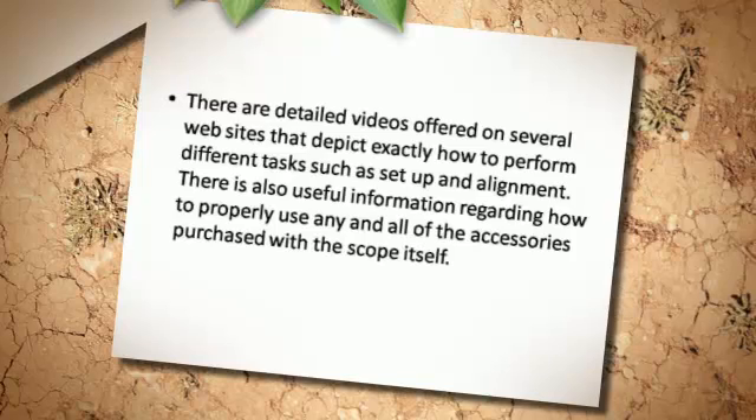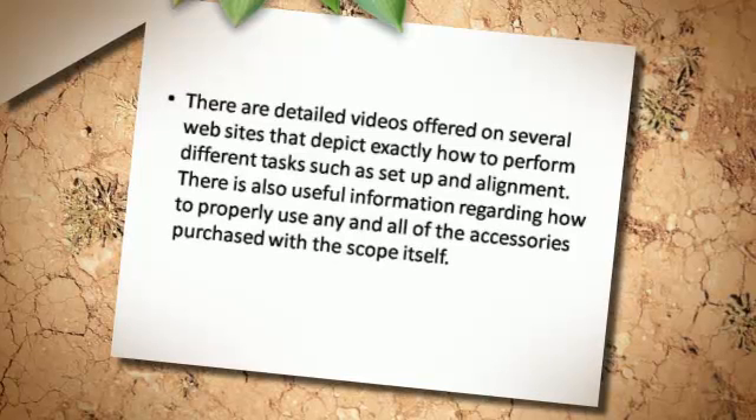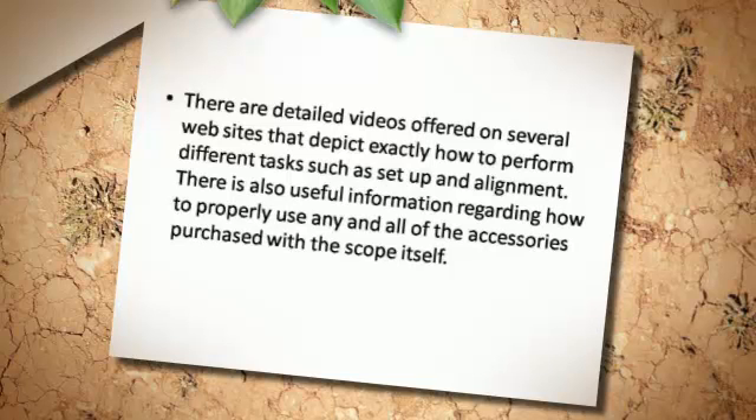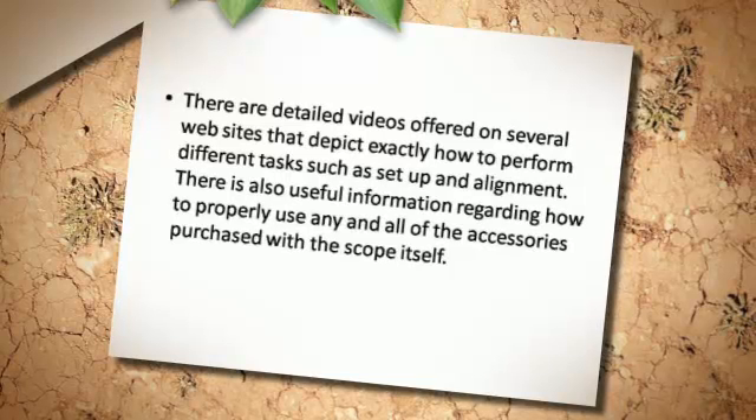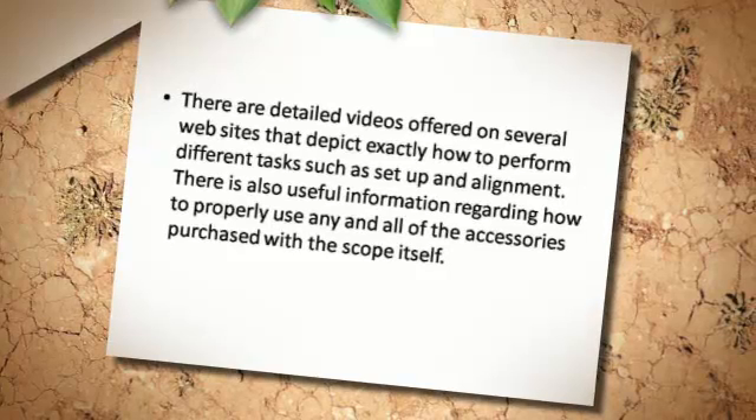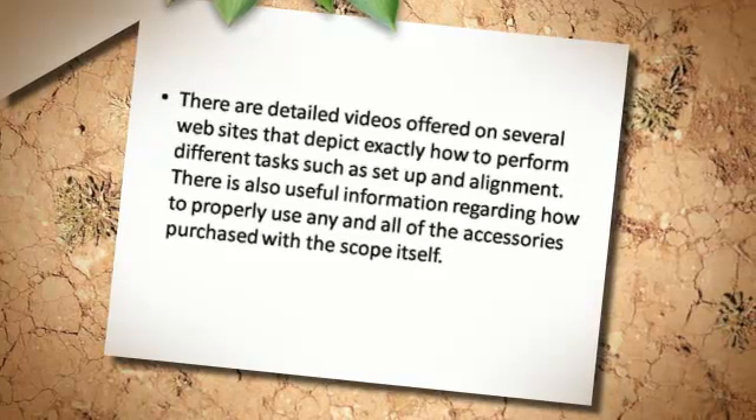There are detailed videos offered on several websites that depict exactly how to perform different tasks such as setup and alignment. There is also useful information regarding how to properly use any and all of the accessories purchased with the scope itself.